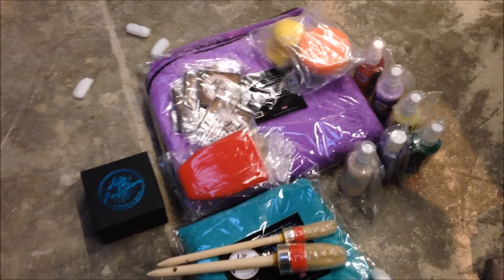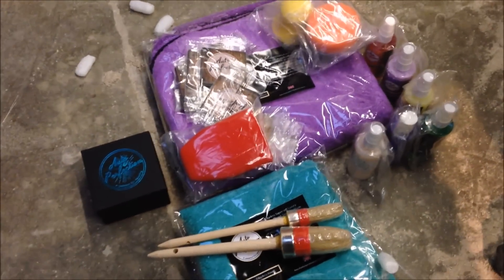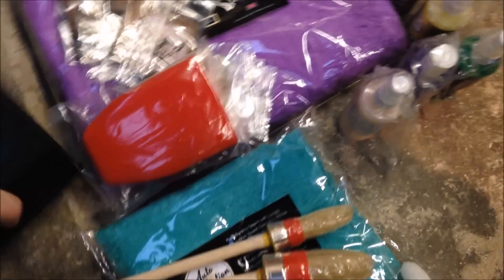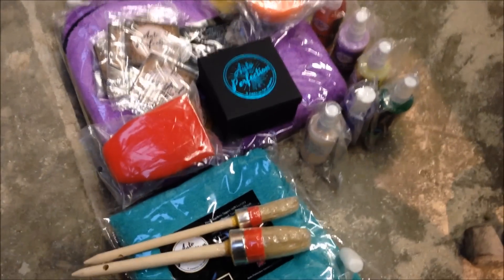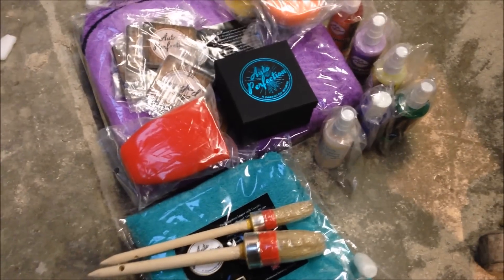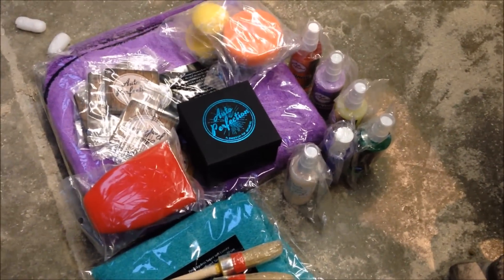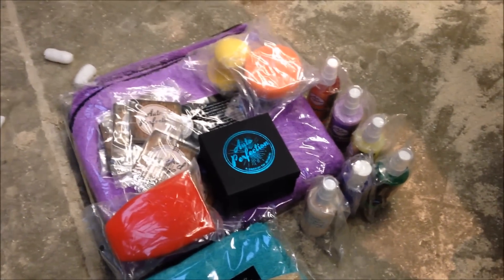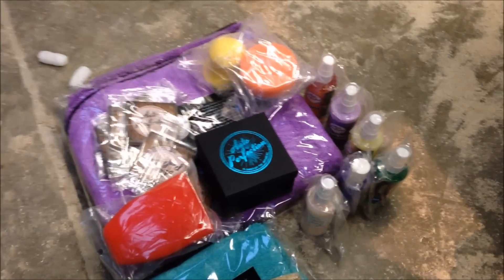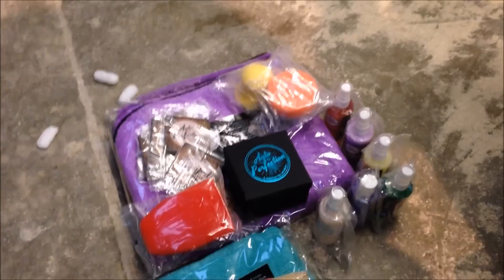Aaron, thank you so much — I'm impressed with the service, I'm impressed with you as a person, the way the company's presented, and the products are absolutely shit hot. I think we're going to do good together. Check them out guys — support local business. If you want proper detailing products, get onto Auto Perfection. I've tried a lot of other stuff and I'm happy with this.